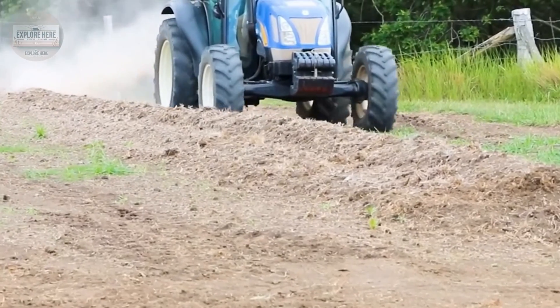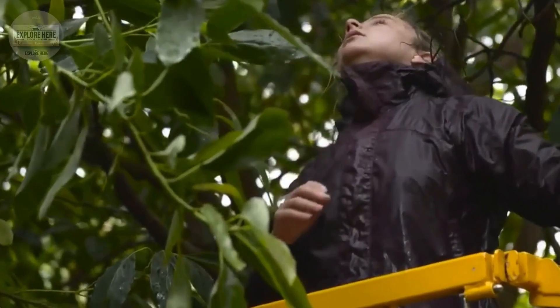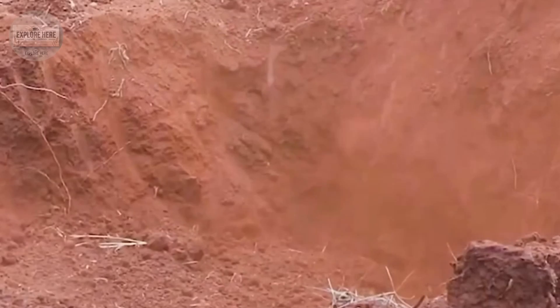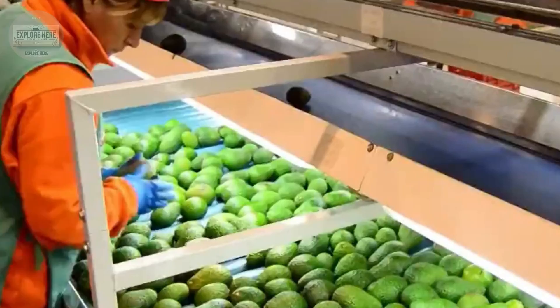Before reaching consumers, avocados undergo a rigorous processing process at packing facilities to ensure the highest quality. Once they arrive, the avocados are placed in cold storage, where the temperature is maintained between 40 and 55 degrees Fahrenheit.